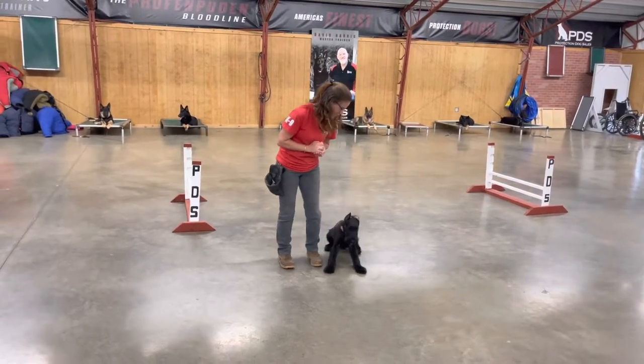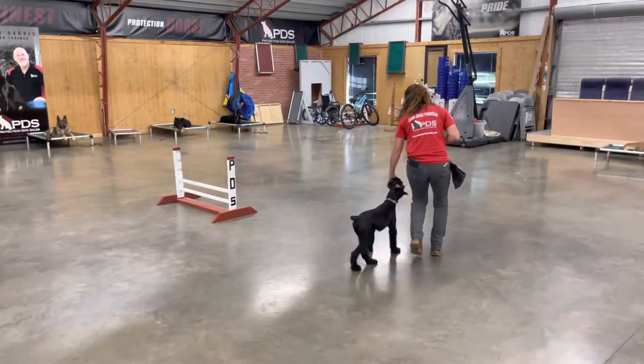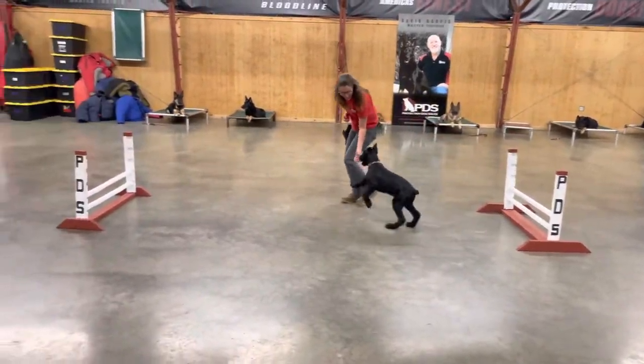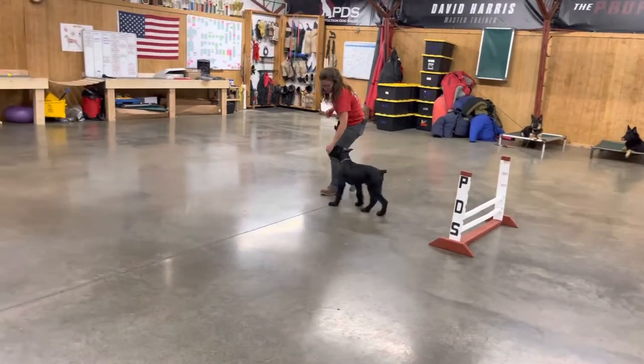Hey guys, we're having a look at Gage. Gage is a three and a half month old giant schnauzer male. As you can tell, he is a superstar — great attitude, happy, fun, cool little athletic guy, even though he's wearing his little fuzzy socks in the air.